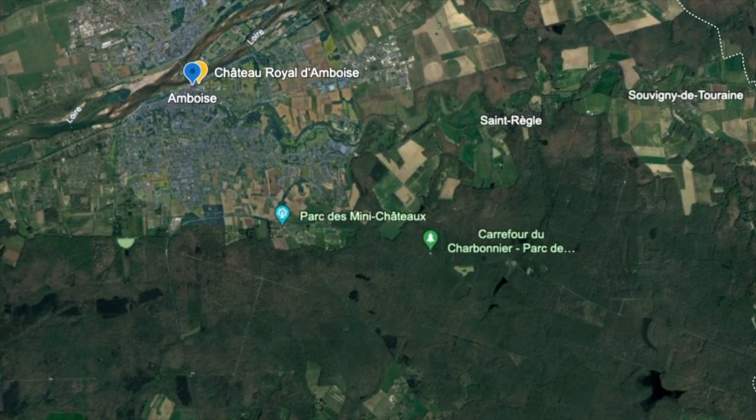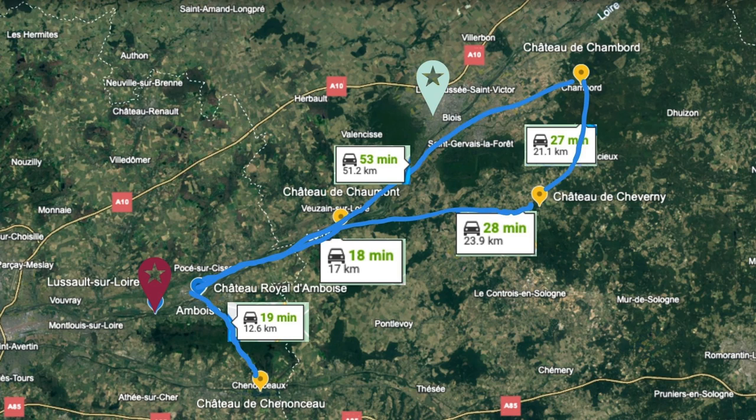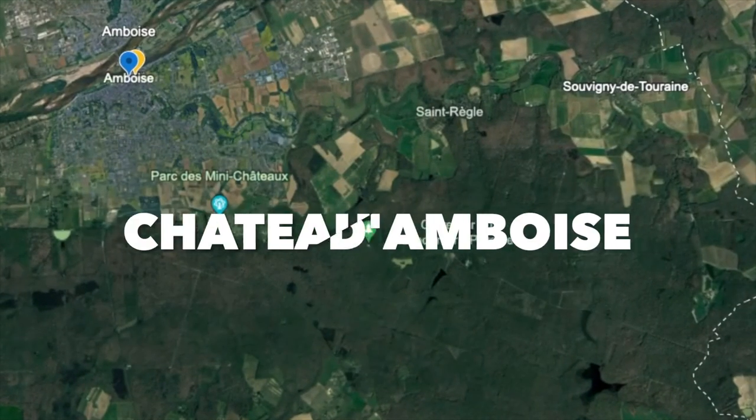From our third base camp in Amboise, we planned to visit the final five chateaux: Chateau d'Amboise, Cheverny, Chambord, Chenonceau, and Chaumont-sur-Loire. The map shows the distances between Amboise and the different chateaux — we still didn't do more than two in a day. Once you have a base camp selected, you have flexibility in your routes and order of visits. You can plan your days depending on weather.